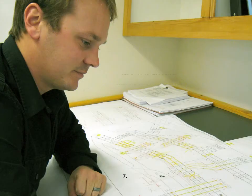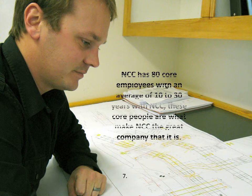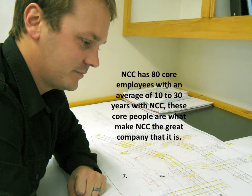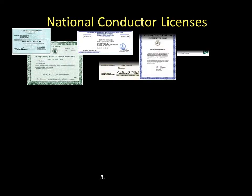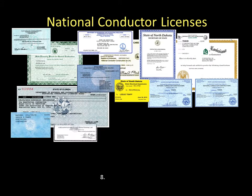We are a union company, and with being part of the union, we hire out of the local that the project is in. We have 80 core employees, which includes our specialized welders. Here is a sampling of our licenses. NCC is licensed in 38 states.